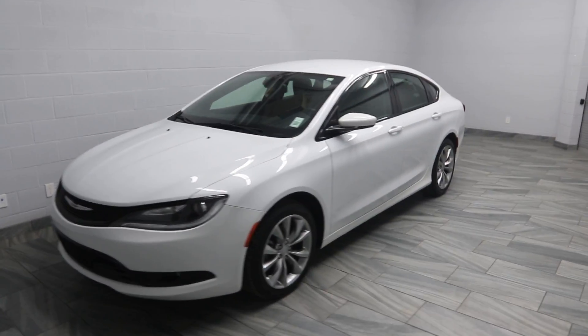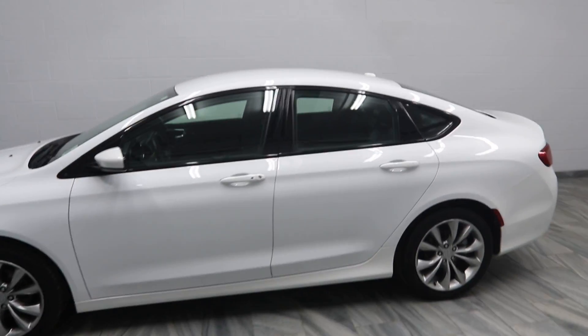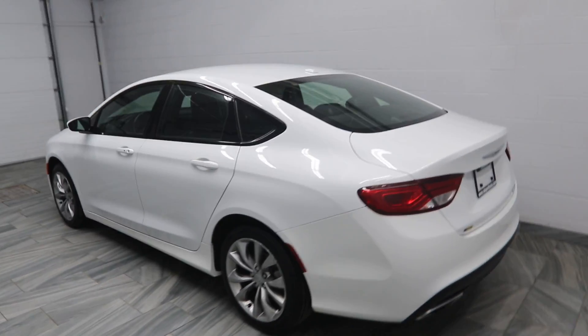Hello, welcome to Mark Wilson's Better Used Cars, located in Guelph, Ontario. This is a 2015 Chrysler 200, with 53,000 kilometers.